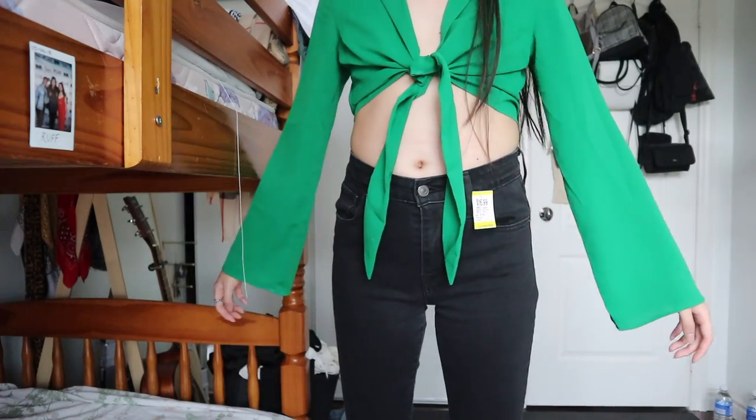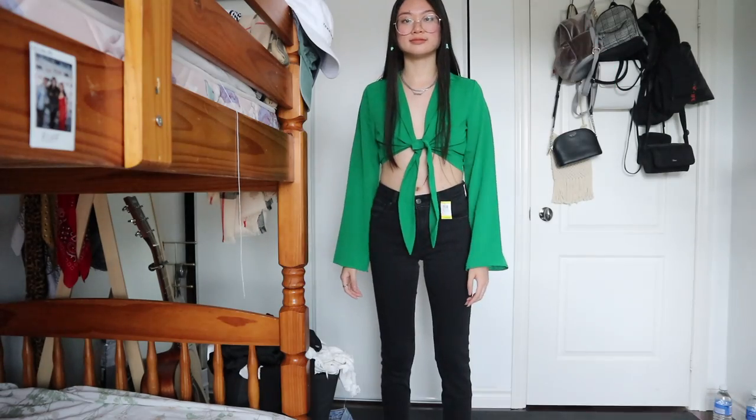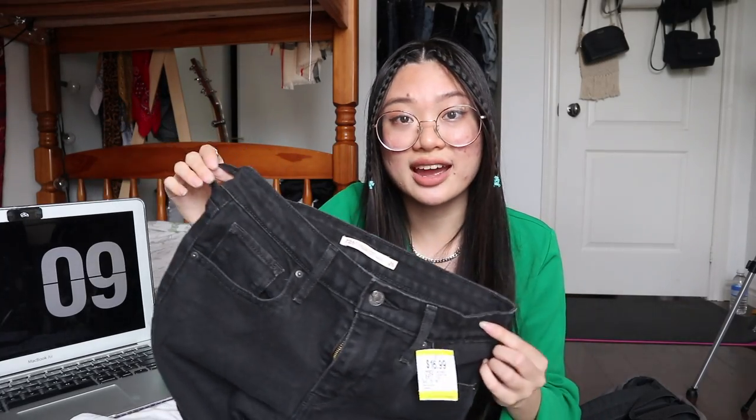The first item I got here are these Levi's 721 high-rise skinnies in black. You can never go wrong with a pair of black skinny jeans. They were $16.99. I was debating whether to spend $17 at the thrift store, but I decided to get them mainly because they're Levi's — there's a little tag there. They're a modern pair, skinny jeans. All the skinny jeans I own are either slightly too small in the waist or the length isn't long enough so my ankle shows. I'm really happy to have this pair now because it means I can get rid of the bad ones.